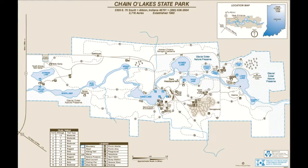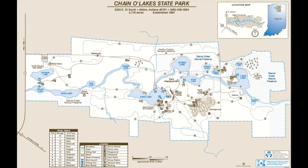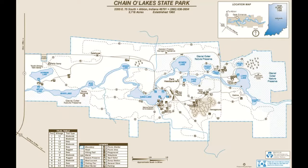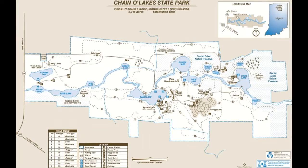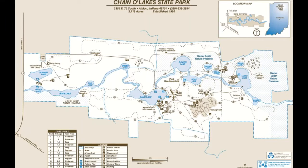One of the most interesting features at Channel Lakes is its shape — about two miles wide and four miles long. Within its boundaries are 2,718 acres, including 212 surface acres of water and more than seven miles of varying shoreline.